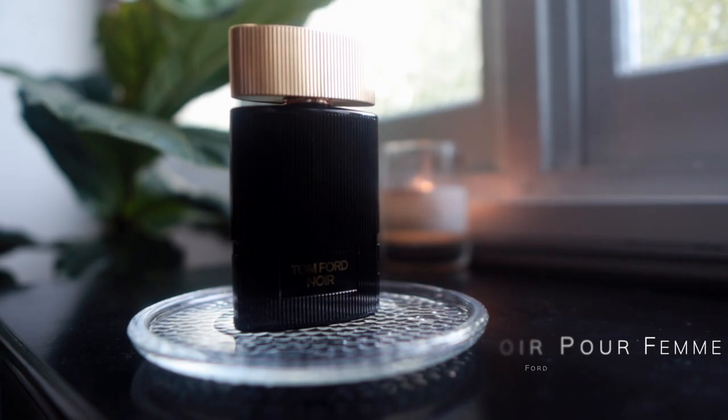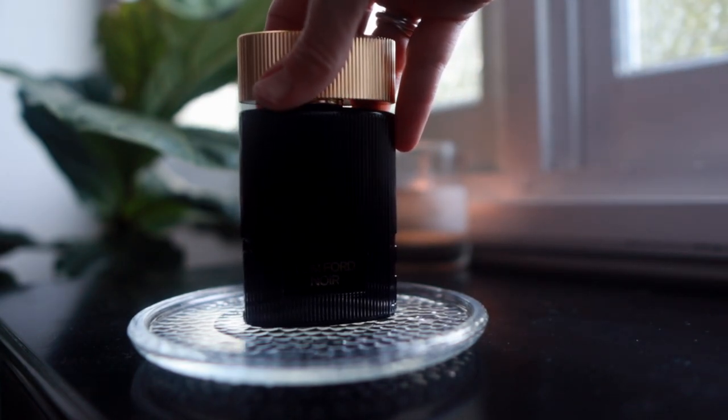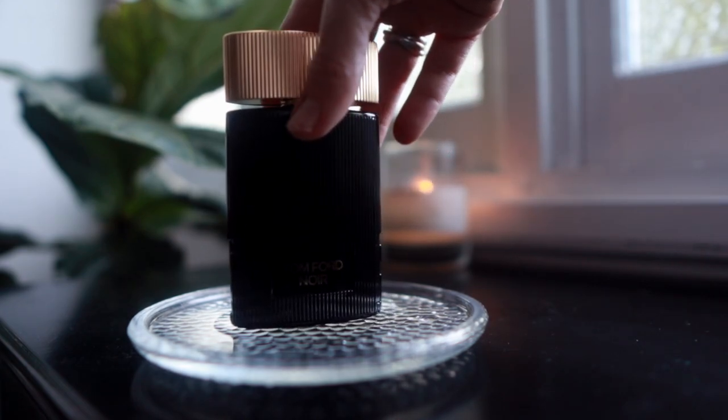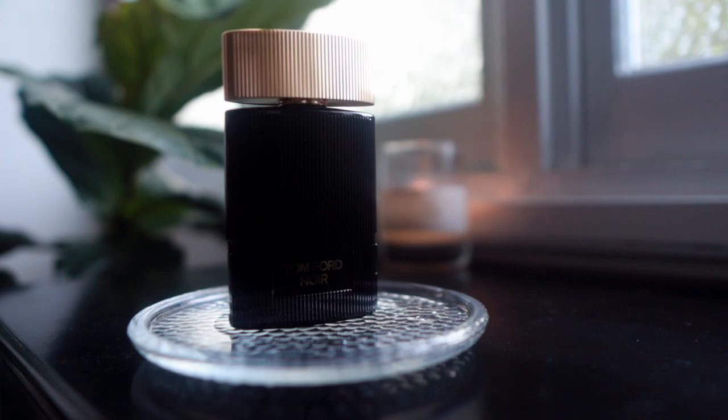Another Tom Ford fragrance: Tom Ford Noir Pour Femme — I think this one's been discontinued as well. It's a really lovely vanillic, spicy scent with, I think, a predominant kulfi note — a bit of pistachio maybe — very dessert-like. Do I love it? I'm not sure. I've barely worn it since I bought the bottle. I enjoyed the sample back in 2020, so this is really an experiment — the first time I've had a dedicated attempt to wear it.